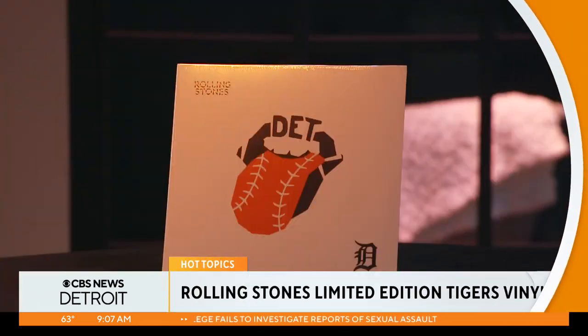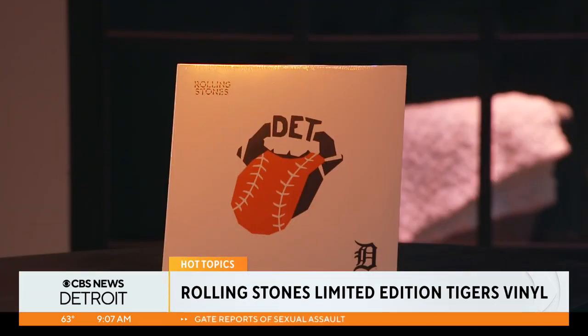This is an interesting idea. Look at that — that is neat looking. Very nice looking. You got the gothic style, or is that the old English D in the corner? It's the old English D in the corner. I always forget what style it is, but you don't think of Rolling Stones and baseball going together. They're a British band, but they're doing this for every Major League Baseball team.